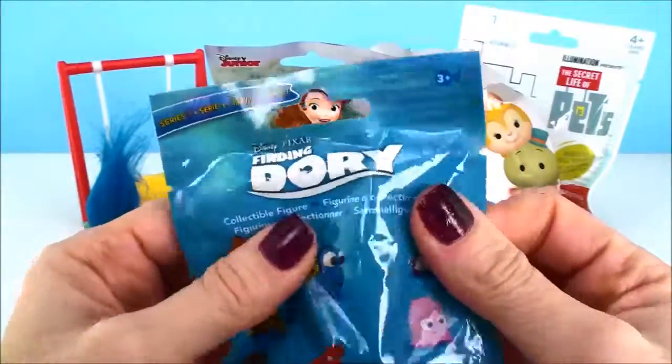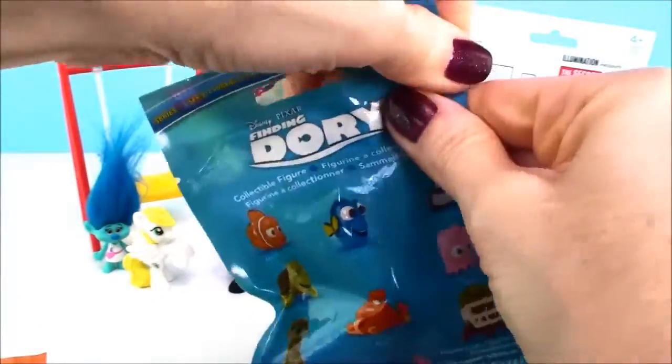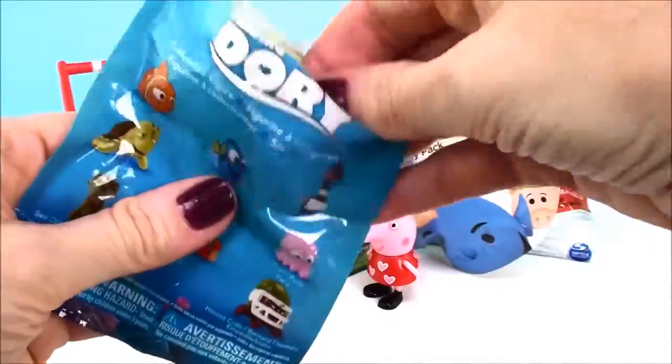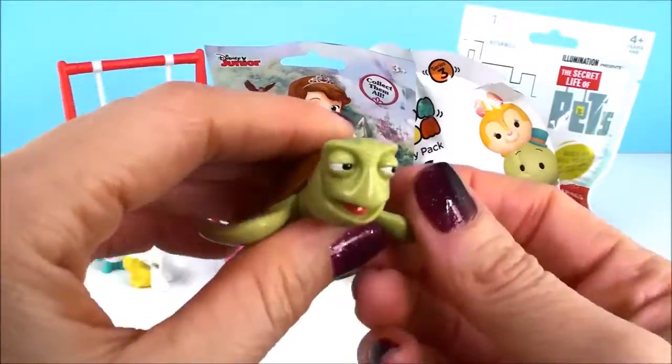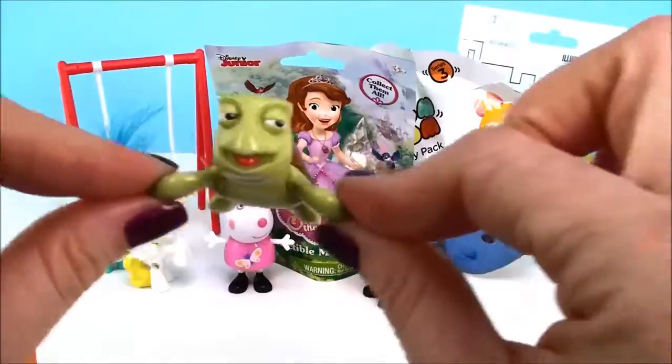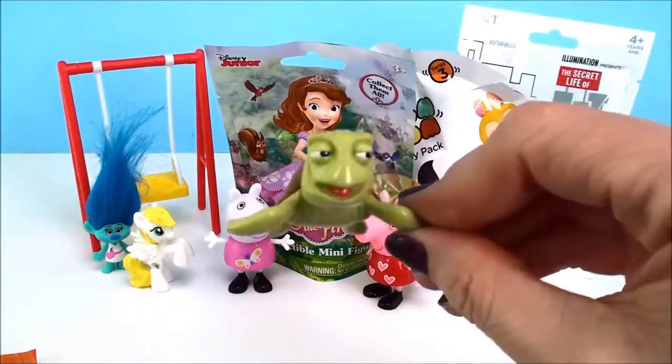Finding Dory blinded, from Series One. And it's Crush! Hi, Crush! Awesome.